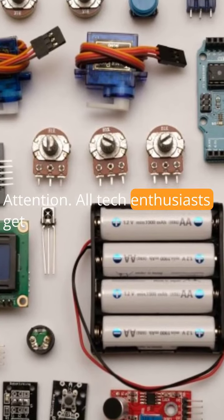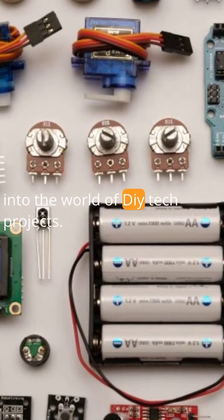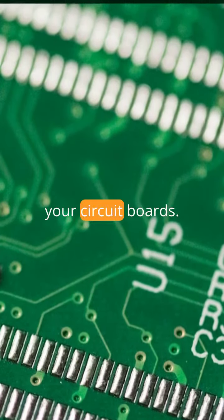Attention all tech enthusiasts, get ready to embark on an electrifying journey into the world of DIY tech projects. Today, we have a lineup that will blow your circuit boards.